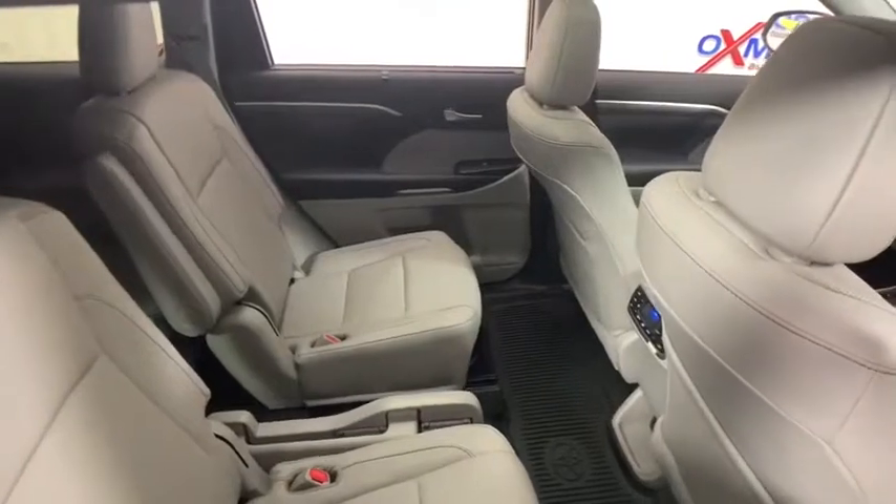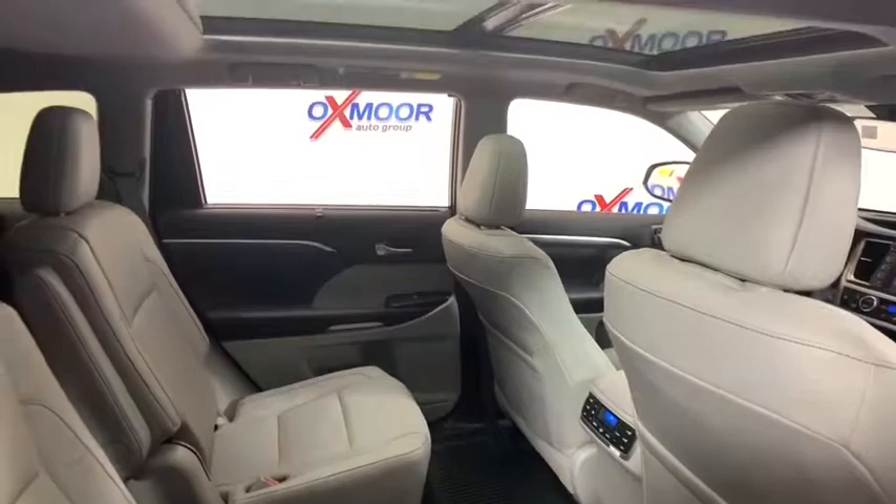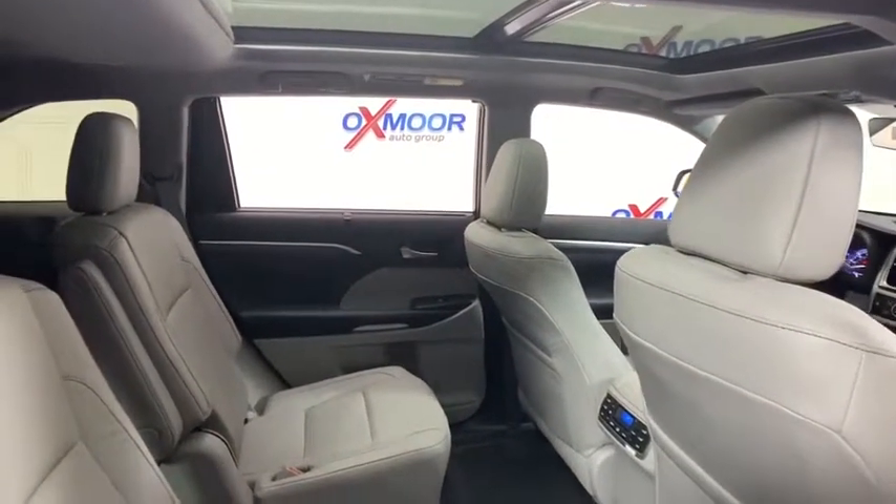Heated front seat, fog lights, heated steering wheel, rear window defroster, CD player, trip computer, electronic stability control, overhead console.